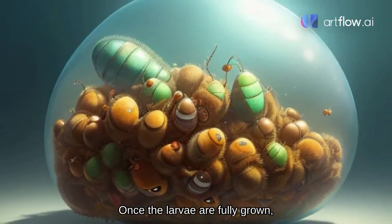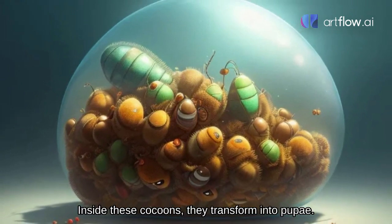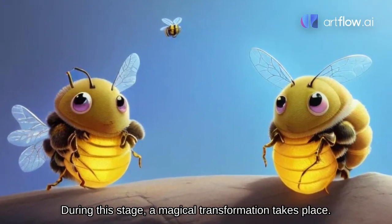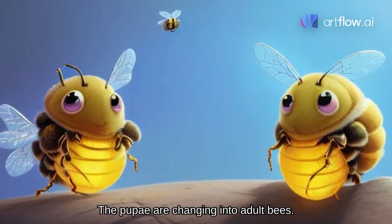Once the larvae are fully grown, they spin cocoons around themselves. Inside these cocoons they transform into pupae. Now the pupae undergo metamorphosis. During this stage a magical transformation takes place — the pupae are changing into adult bees.